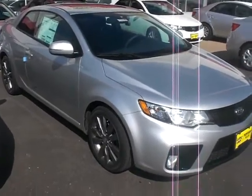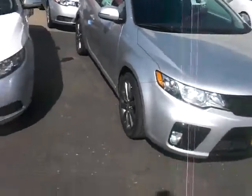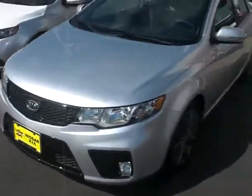Hi, this is Joe Klein at Luther Nissan Kia in Eagan and Inver Grove Heights. I'm here to show you the 2012 Forte Coupe. This is the SX model. I've got the upgraded engine in here, the 2.4 liter.